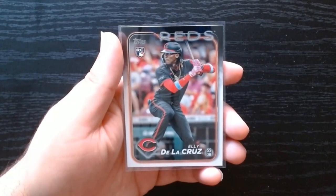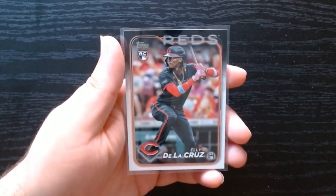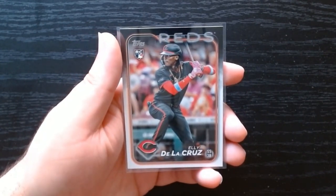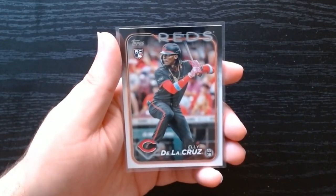For what is it, like $11.99 each — I can't really complain. It's a fun rip and you get the chance to pull some numbered cards or an Eli De La Cruz rookie, which we will always take. I hope you guys enjoyed it, consider subscribing, and I will see you next time — take care!